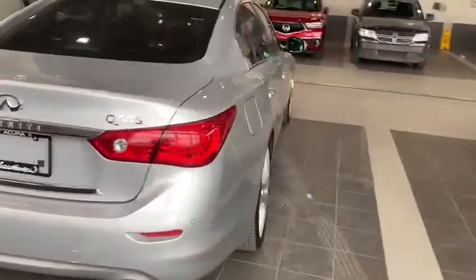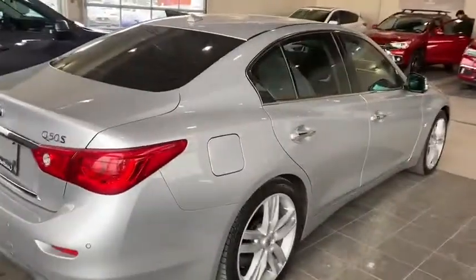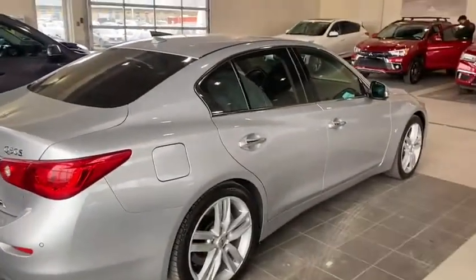You can reach me at 780-989-8888. Once again, this is Kabir from Southview Acura. Thank you.